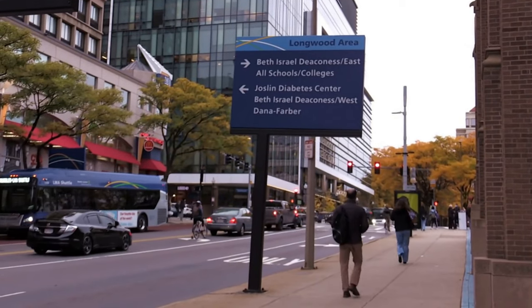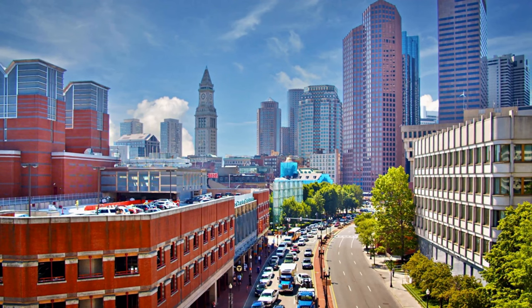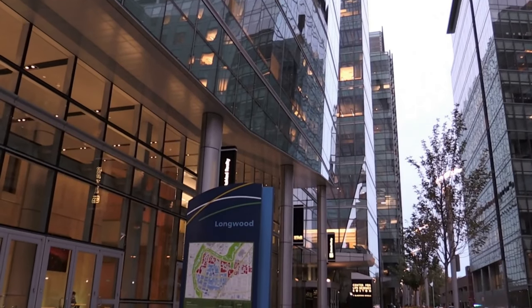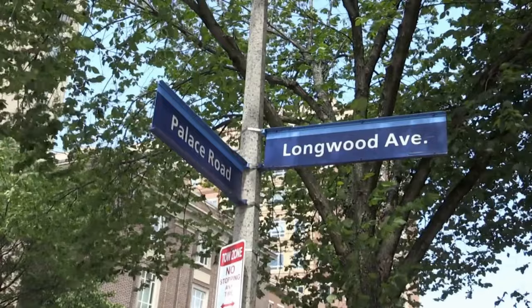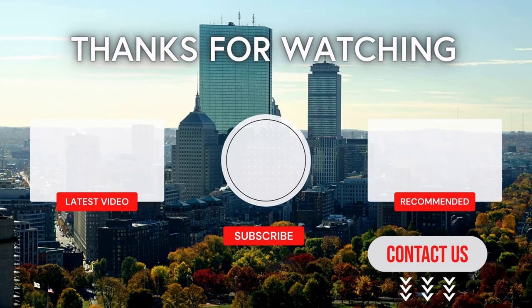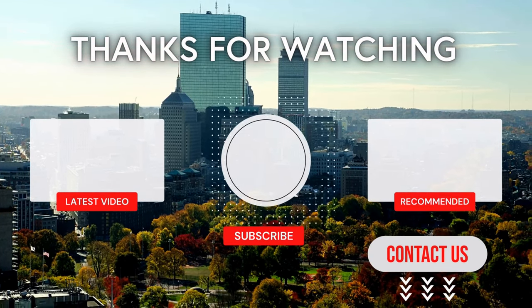If you're working or studying in the Longwood Medical Area, one of these neighborhoods will be right for you. Fenway, Brookline, Mission Hill, JP, Back Bay, and Downtown all have an array of options for everyone. These neighborhoods offer plenty of things to do and are all within close proximity to the hospitals, offices, and labs in the Longwood Medical Area. If you're interested in learning more about these neighborhoods, I'm ready to assist you. Check the description to book a meeting, email, or call me, and stay tuned for more videos on Boston real estate and luxury condo buildings.